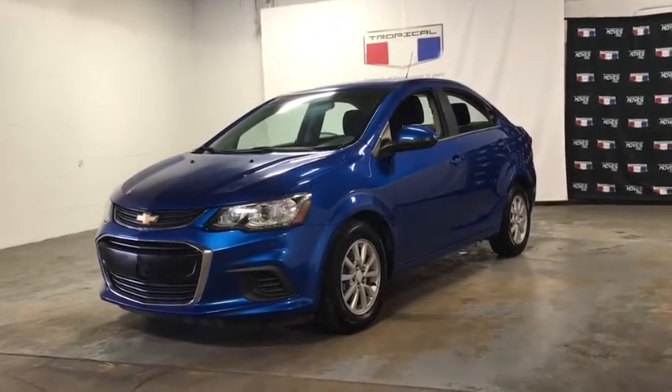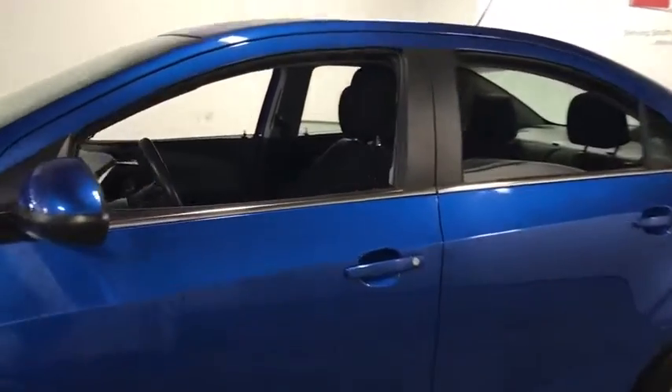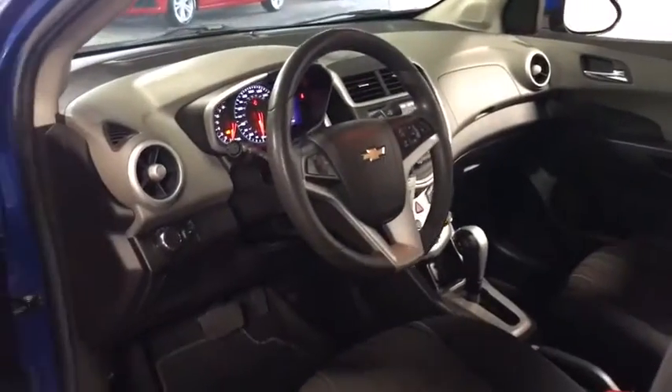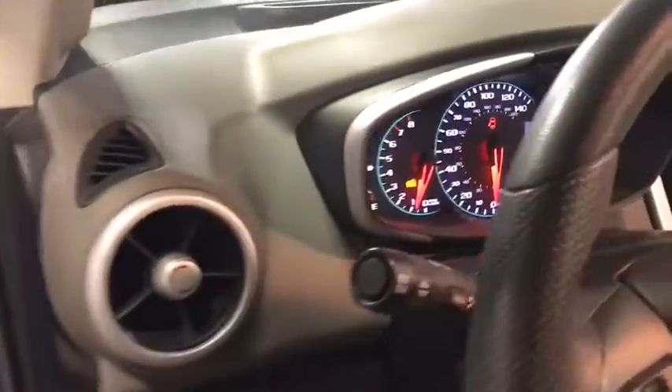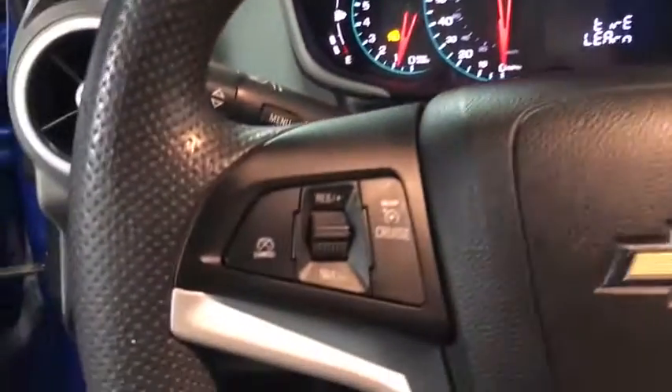Take a ride in the 2017 Chevrolet Sonic. The taut, strong body lines and powerful stance of Chevy Sonic allude to the power you'll find under its hood. Throw a little extra power into the mix with the available turbocharged engine. So where's the sweet spot? Behind the wheel.